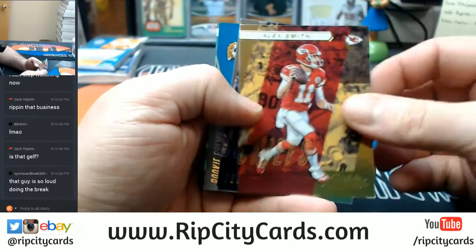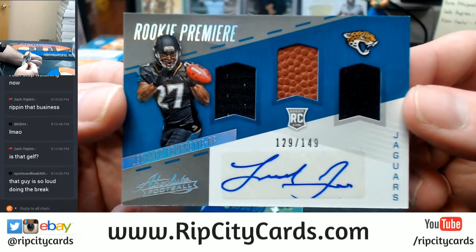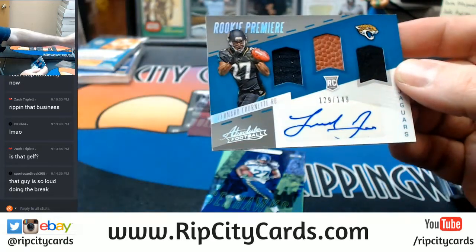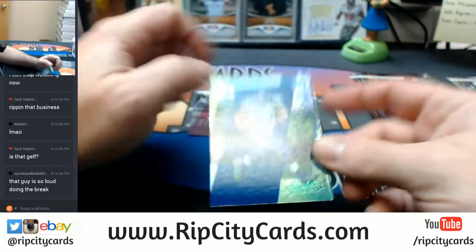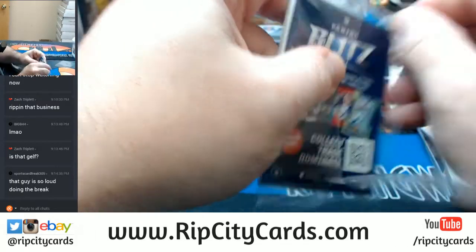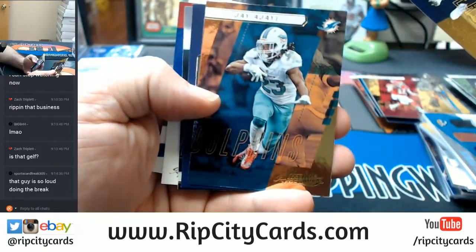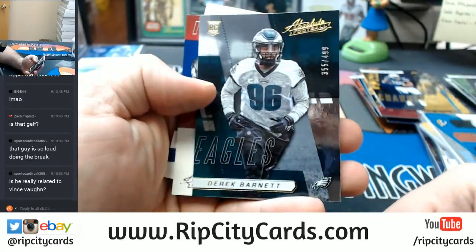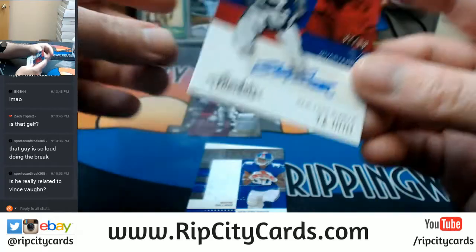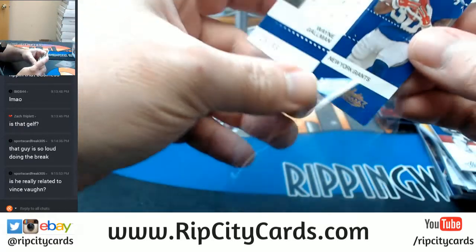Alex Smith, a Unitas at $4.99. And a Fournette, 129 out of 149. And an Eddie Lacy at $25. Antonio Gates, Jay Ajayi, Derry Barnett at $4.99. A Y.A. Tittle, 37 out of 99, New York Giants. And a Wayne Gallman at $0.99.